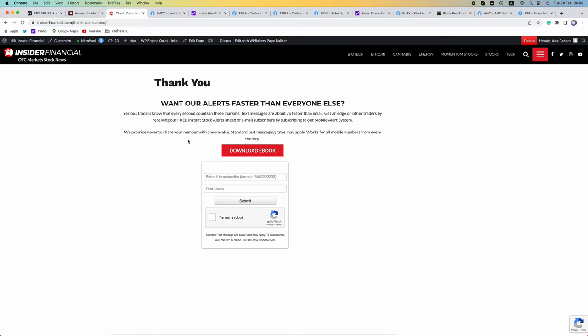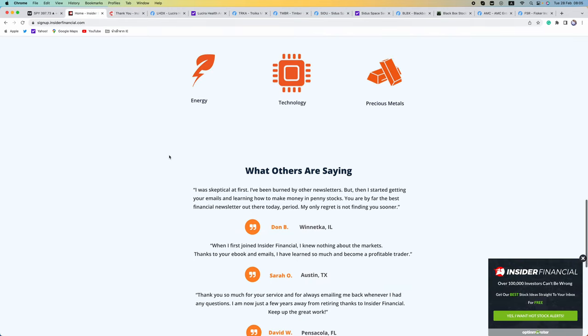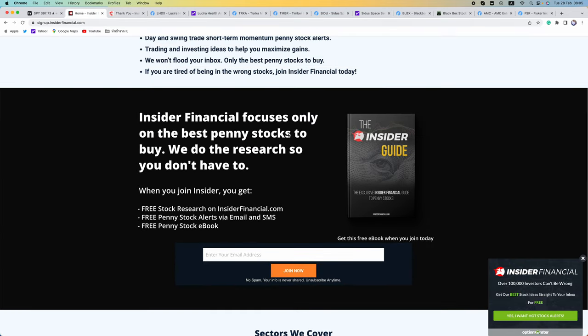Mobile is the fastest way to get all of our alerts and it works for all numbers worldwide. Simply enter your country code first followed by your number. For US and Canada, one plus area code and number. Never begin the format with zero, it will not work. After you sign up, you will get a welcome email which includes a download link to the free Insider Financial Guide to Penny Stocks eBook. Our eBook, email service, and text messaging services are all free services from InsiderFinancial.com.